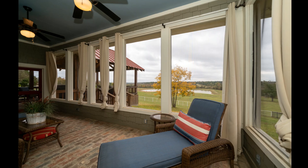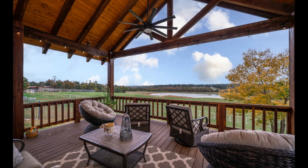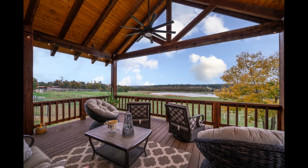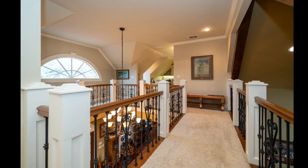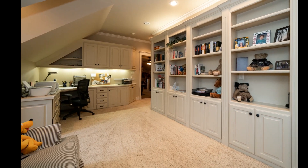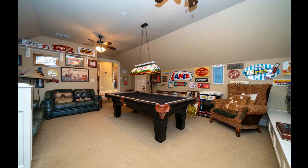After all that cooking, you might just want to relax on your enclosed green porch or breathe in some Texas fresh air on your covered back deck overlooking the pond. If you have to get some work done, head upstairs where you will find your very own office space. And then pop over to the game room where a round of pool is just waiting.